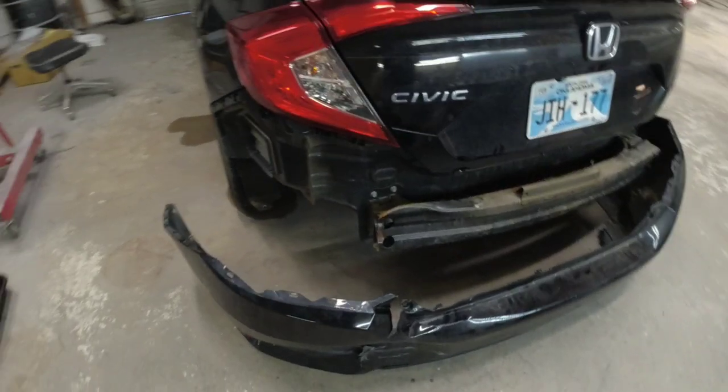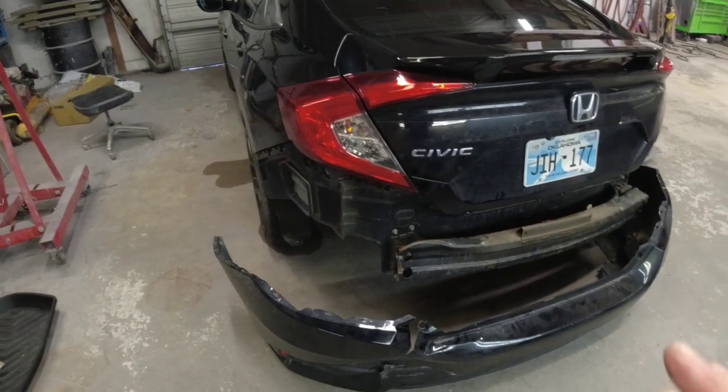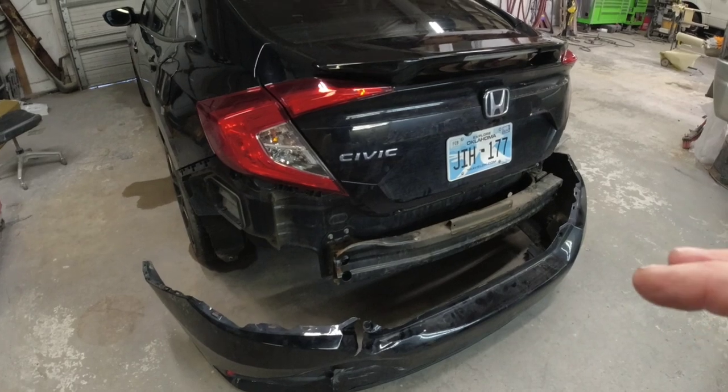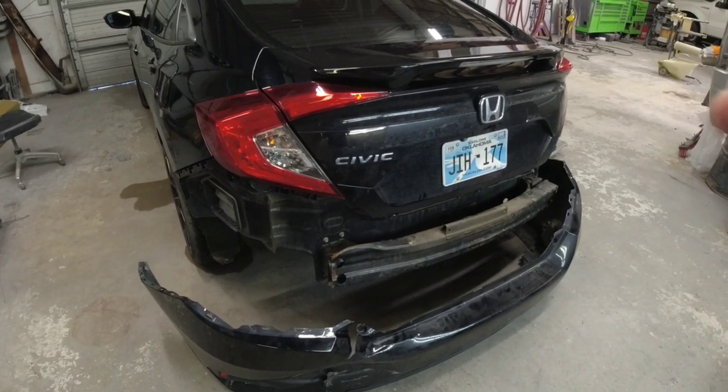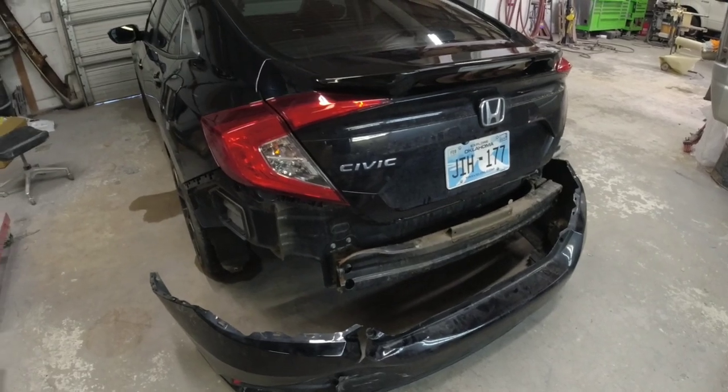Howdy howdy everyone, Chris here. Welcome back to Garage Noise. On this episode we're going to talk about rear-end collisions — if you get hit in the rear end, is it something you should try and fix yourself or leave to a professional body shop? There are a few things you want to look for and I'm going to show you those today.